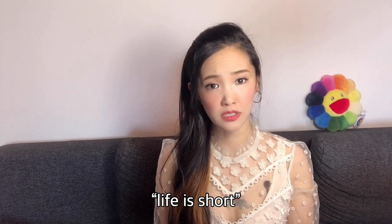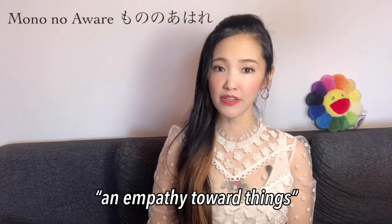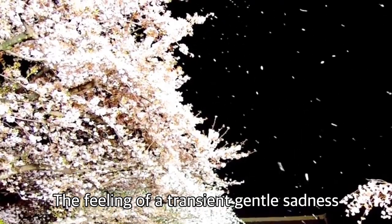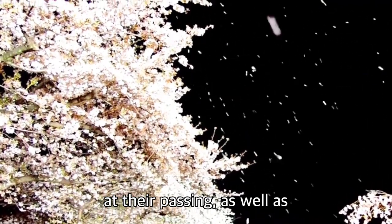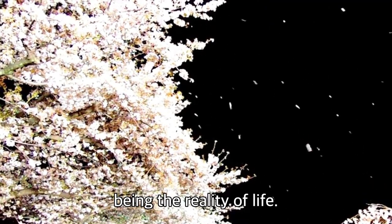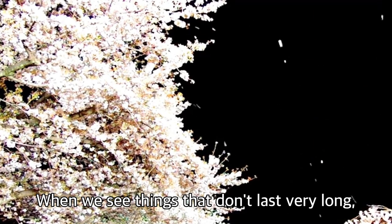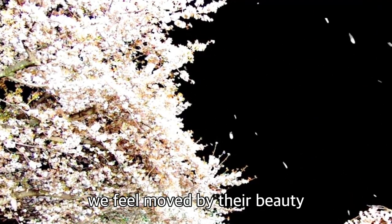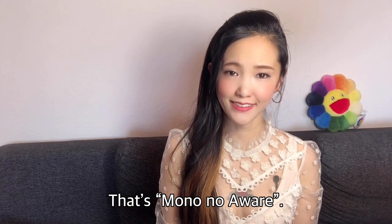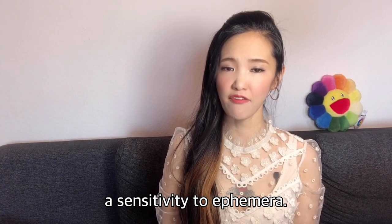Life is short. Mono no aware — this teaching and empathy toward things originally comes from Buddhism. The feeling of a transient, gentle sadness at their passing, as well as the awareness that this state is the reality of life. When we see things that don't last very long, we feel moved by their beauty with a little sadness. That's Mono no aware. Samurai understood these thoughts — a sensitivity to ephemera.